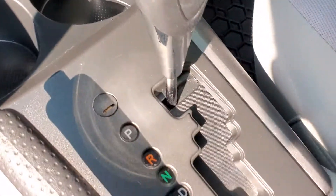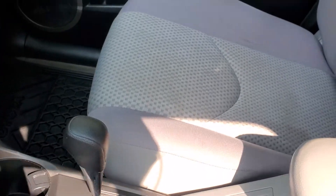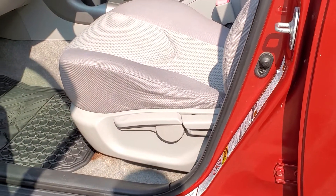Down the center console you will also see the controls for your side view mirrors. Moving to the front seats of the RAV4, you will see the front driver's seat with an adjustment for height and the backrest.